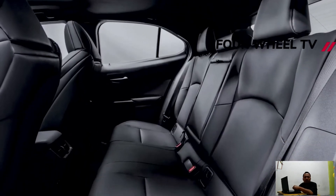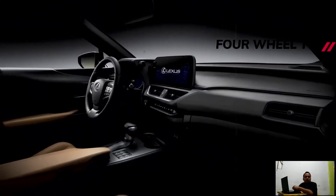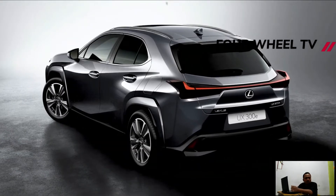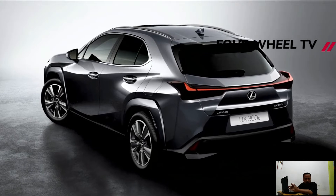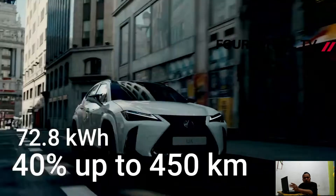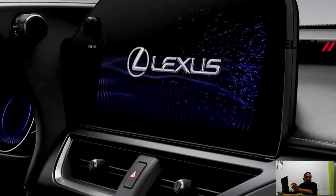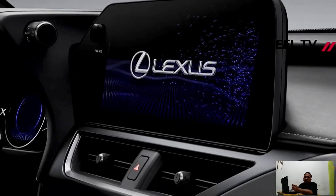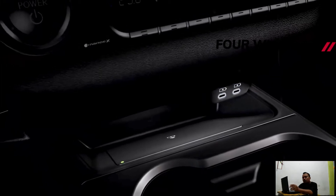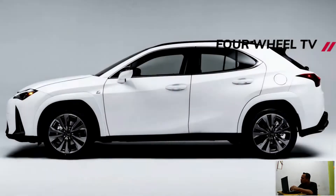Considerably more significant is the new battery. The old 54.4 kWh pack has been eliminated to make room for a substantially larger 72.8 kWh battery that lifts range by more than 40% compared to the pre-facelift UX300E. Lexus says the newer version will cover in excess of 450 km on a single charge, according to WLTC values for Europe. As a reference, the original variant was rated at 400 km in the NEDC cycle.